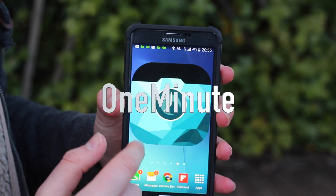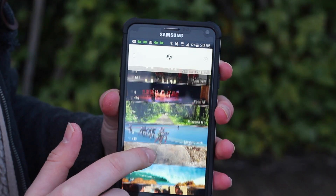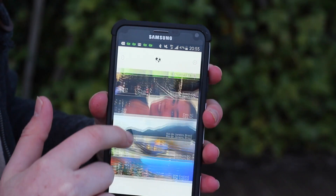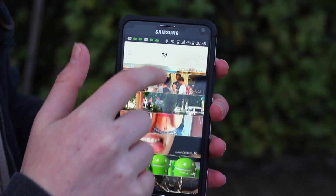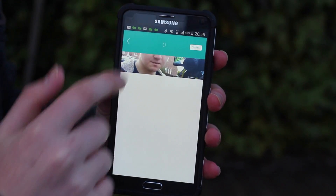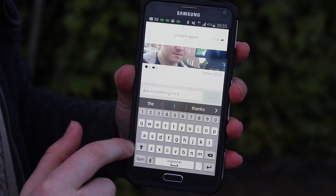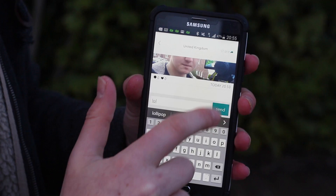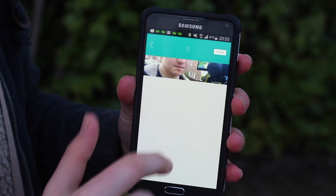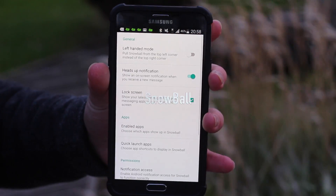This next app lets you take a picture every single day and post it. It reminds you and gives you one minute to post. You can also like other people's photos — just tap to like. I've posted one already; I wasn't sure how it worked so I didn't get my face in, but you can comment and like them. It also shows you ones nearby. You can share it to all your social media from the top right. It's a really neat idea.